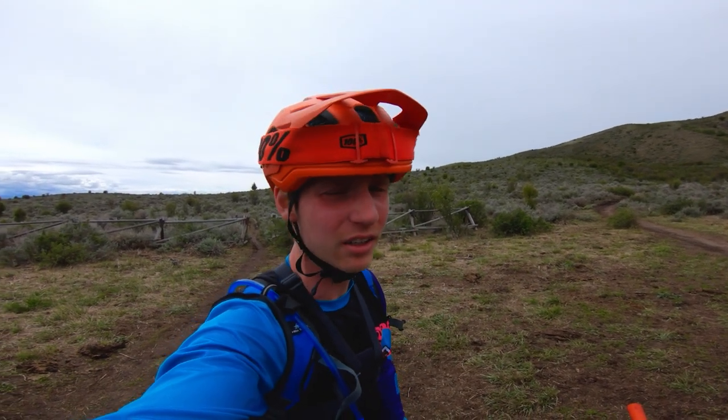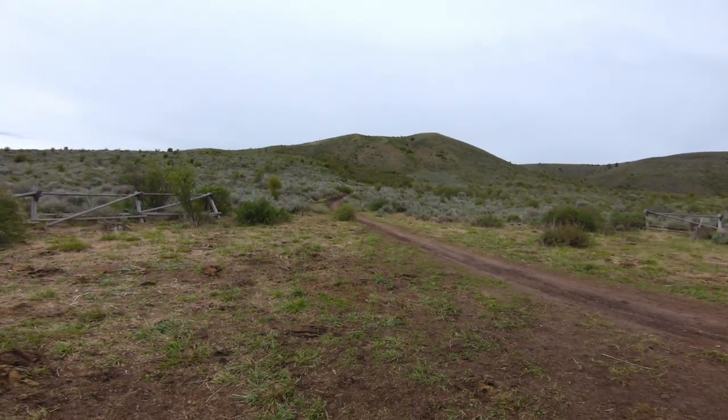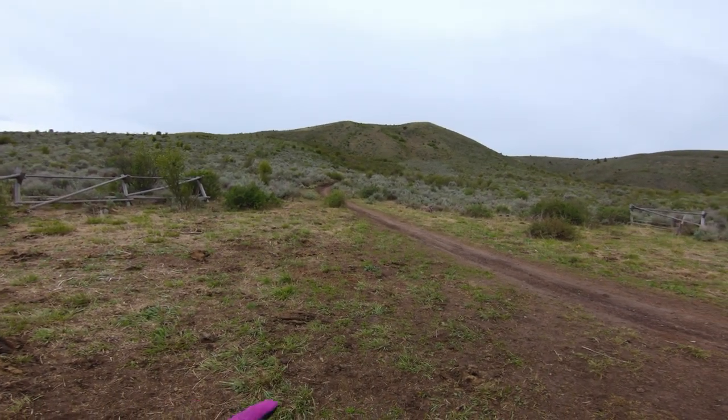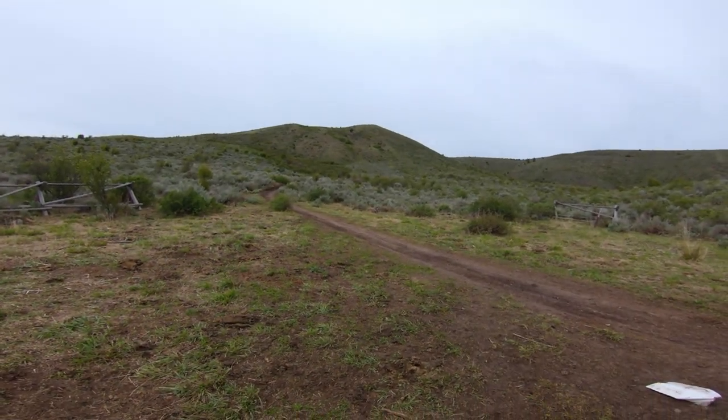So this is the top of the Sidewinder Trail, and this is the bottom of the Upper Stinking Springs Trail. If you look up there on top of that ridge and follow that up, that's where Upper Stinking Springs goes.